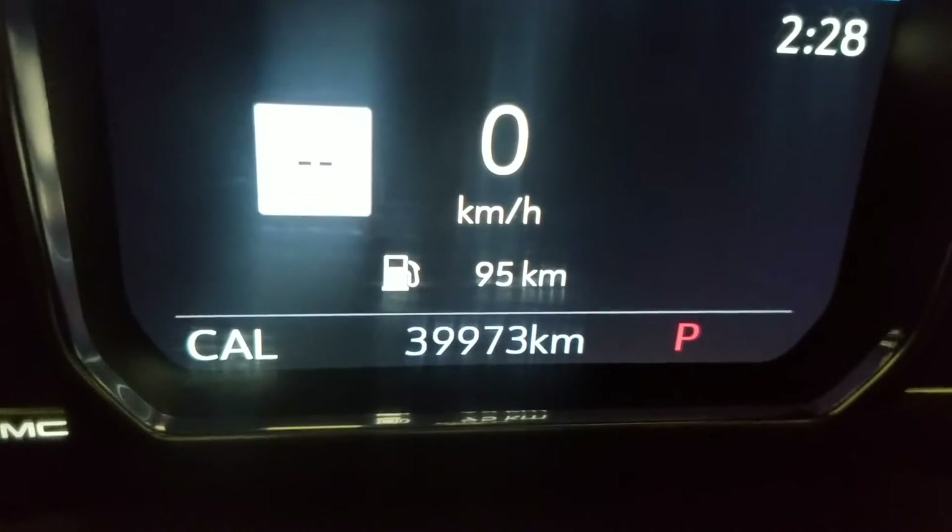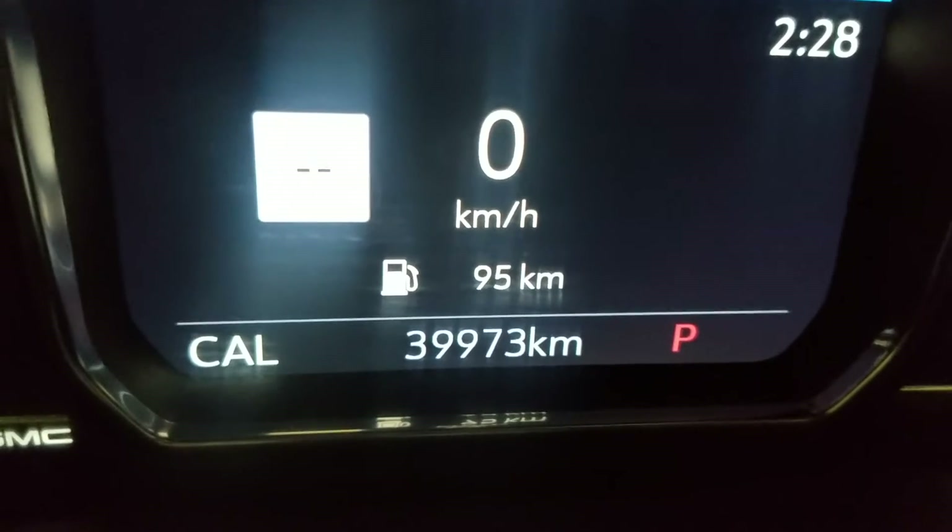Looking forward you can see this 2021 1500 has 39,973 kilometers on it.